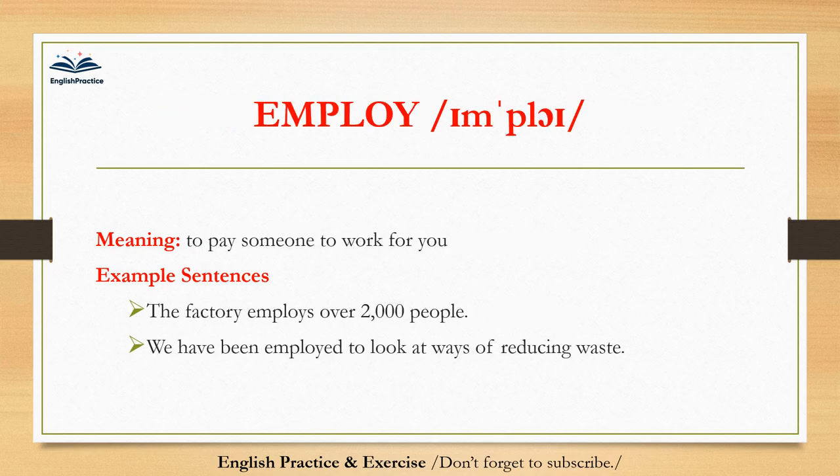Employ. Employ. To pay someone to work for you. The factory employs over 2,000 people. We have been employed to look at ways of reducing waste.